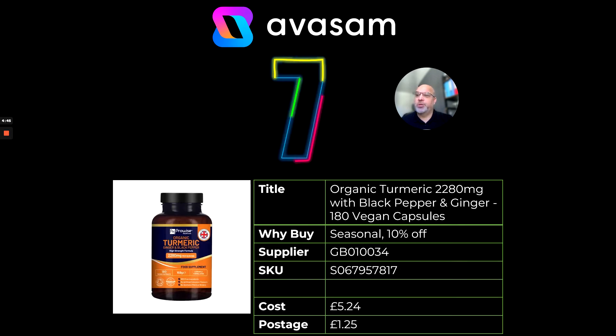Number seven — this product did well last year. Supplier 34 has done a lot of promotions for Black Friday, covering all the way through to November. This is one of their key sellers: the turmeric with black pepper and ginger, 180 vegan capsules, currently 10% off. £5.24 with postage at £1.25. Well worth having a look at supplier 34's range — seasonally perfect for you to sell those kinds of products.